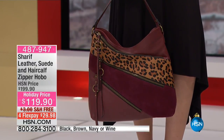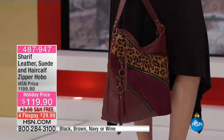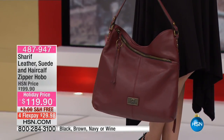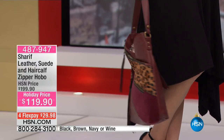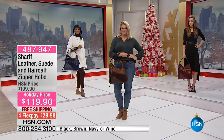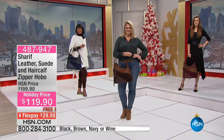Nobody does mixed patterns and colors like you do, Sharif. Leather, suede, and hair calf — genuine leather, genuine suede, genuine hair calf. At $119, you are saving $80 today.